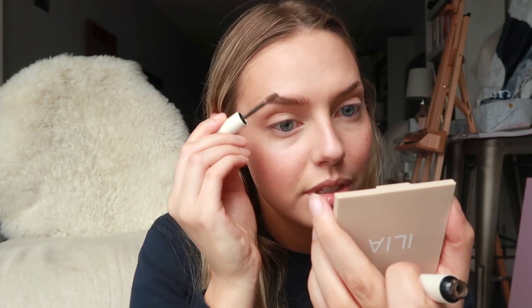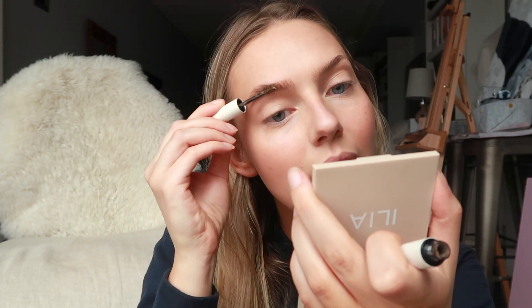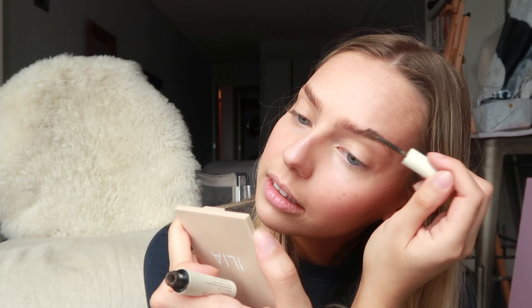For my eyebrows I've just been doing the ILIA Essential Brow, really just because I ran out of my Plume brow pencil which is amazing, and I just haven't ordered a new one yet. I haven't been wearing a ton of makeup — hence the lack of makeup videos — I've been super skin-focused. This does make my eyebrows look a bit fuller and gives you kind of that messy vibe, not a very precise sharp brow, which lately I don't mind. It's a super natural, almost beachy California look.